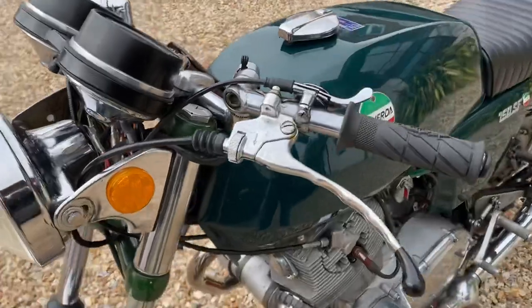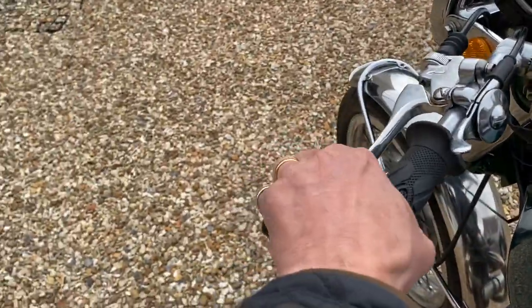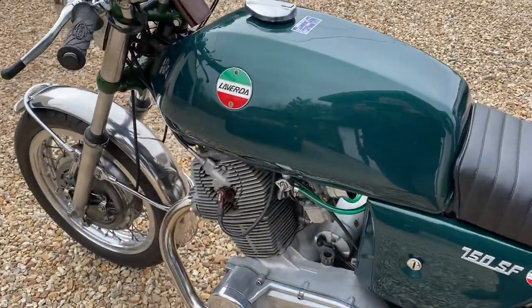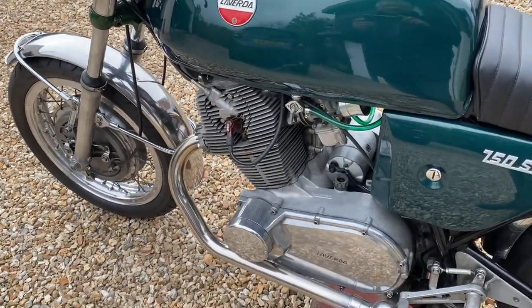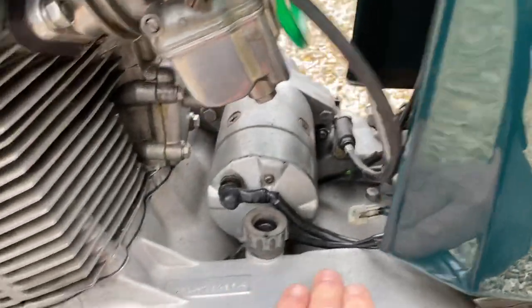It's phenomenally fast. It's got a very heavy gearbox, and the clutch is by far the heaviest one I've ever pulled on a motorcycle. The clutch was always a weak point on the 750s, so the clutch on this one has been uprated to cope with the extra power.